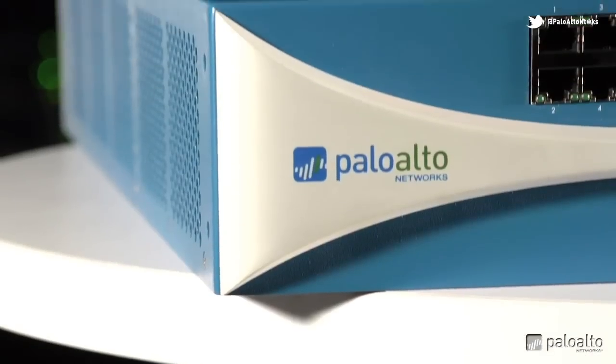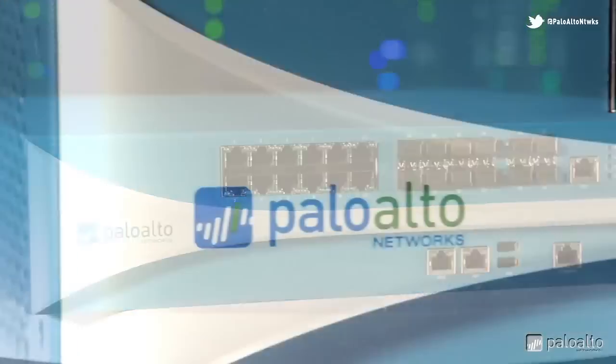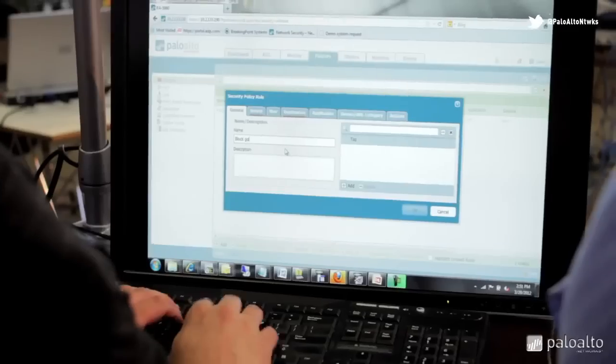Firewall technology emerged in the late 1980s when the internet was brand new and global connectivity was still very limited. Over the next two decades, firewall technology evolved dramatically. Today, next-generation firewalls have created a revolution in data protection.